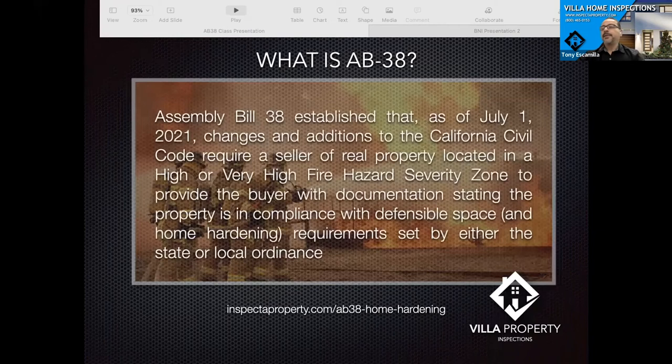AB 38 was established as of July 1st of last year. Parts of it were established last year, and parts start in January. It basically says that if you're selling a property located in a high or very high fire hazard zone, you have to provide the buyer with documentation stating the property is in compliance with defensible space and home hardening — the two main topics for today. Defensible space is the area around the house; home hardening is what you can do to the actual house to prevent wildfires from affecting you.